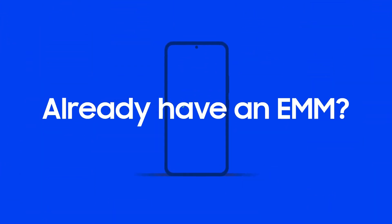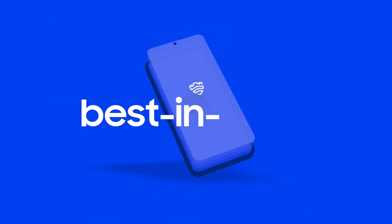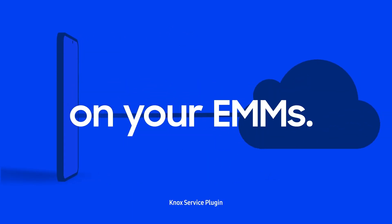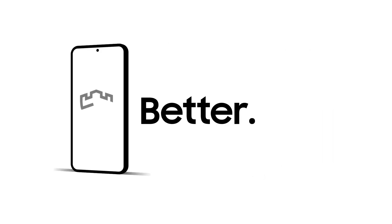Already have an EMM solution in place? Not to worry. Knox Suite's best-in-class management features are already integrated into numerous EMMs. With Samsung Knox Suite, IT teams can focus on where they add the most value, enabling businesses to do more, better.